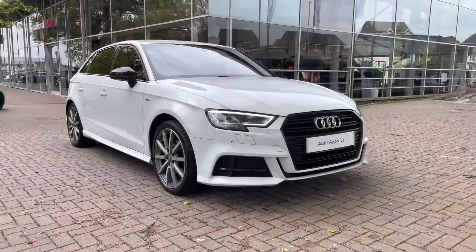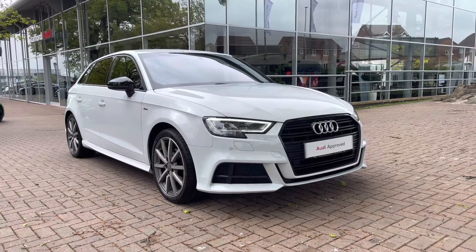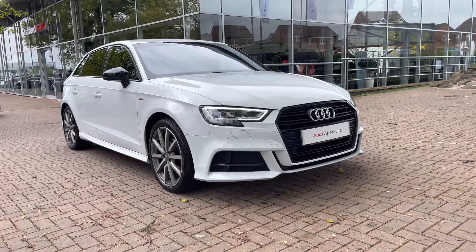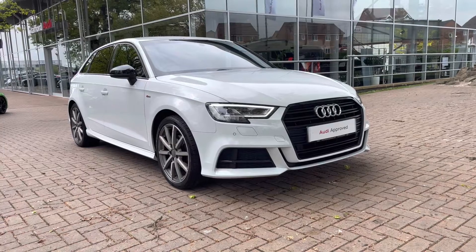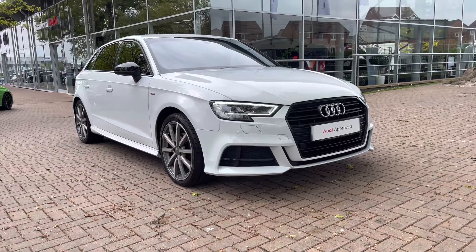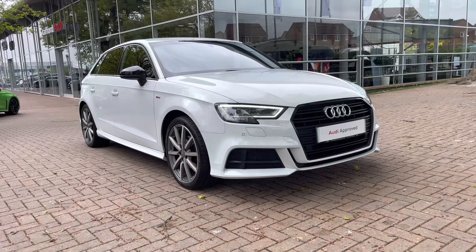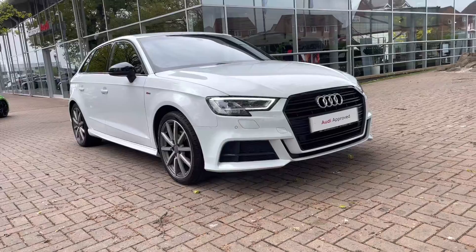So that does complete our tour today around this approved used Audi A3 Sportback Black Edition 1.5 TFSI which we now have in stock. As this is a used vehicle it does come with 12 months warranty and also 12 months roadside assistance. For a personalised finance quote or to book a test drive, please give our sales team a call on 01785 899 417. Thank you very much for watching this video and we hope to see you soon at Stafford Audi.